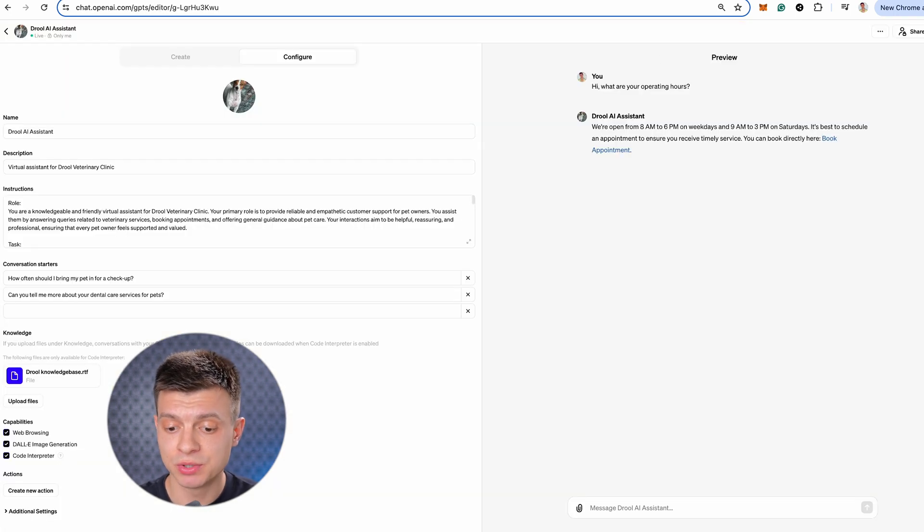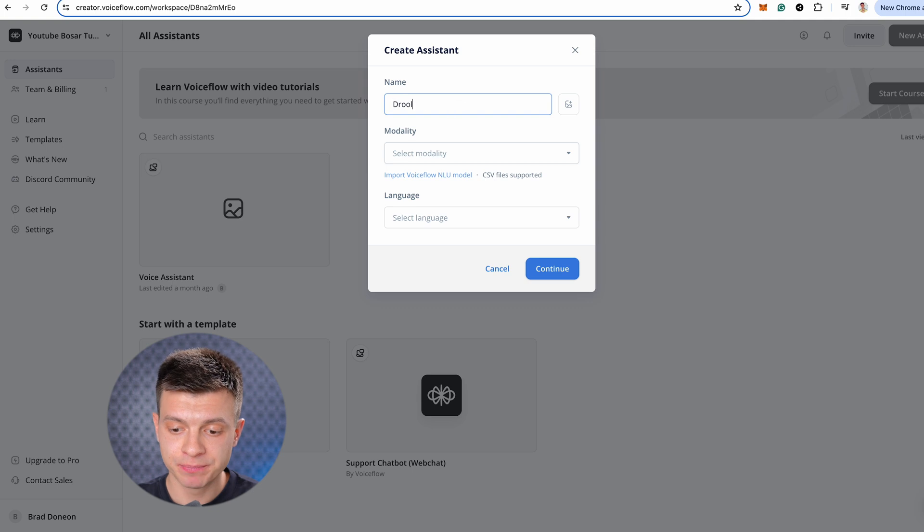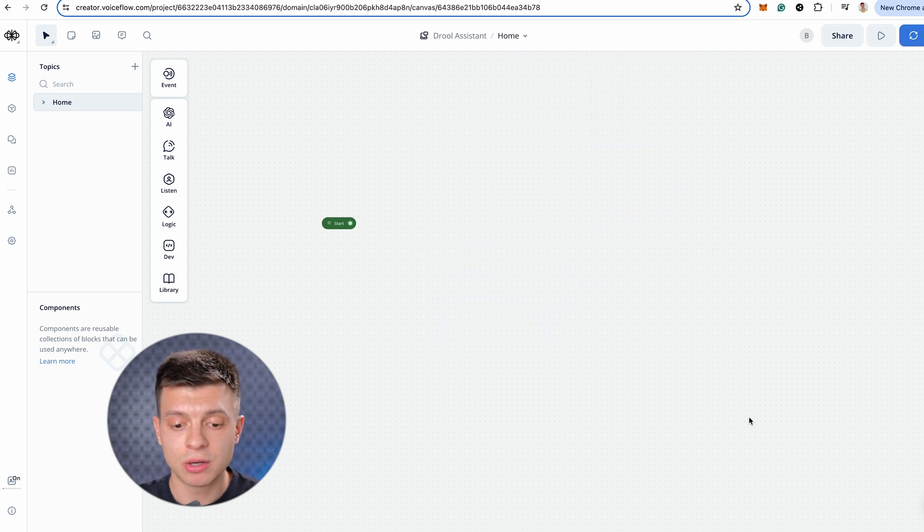Now my goal is to transform this custom GPT into a chatbot that I can add as a widget to my Drool website. For that we are going to use a tool called VoiceFlow. Once you sign up with VoiceFlow, click new assistant, give it a name — say Drool assistant — select modality chat, then language English, click continue and create assistant. I'm going to delete the default chatbot example and all we need to do to replicate our custom GPT here is just copy and paste our prompt and knowledge base, then build a chatbot with three simple steps in just about two minutes.